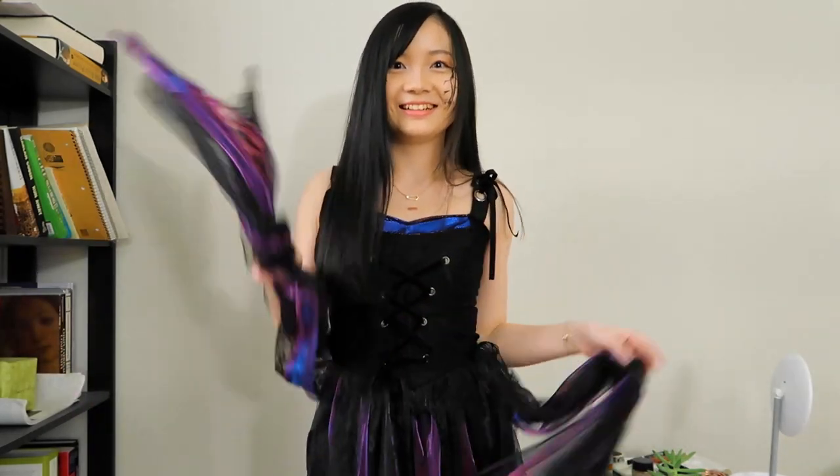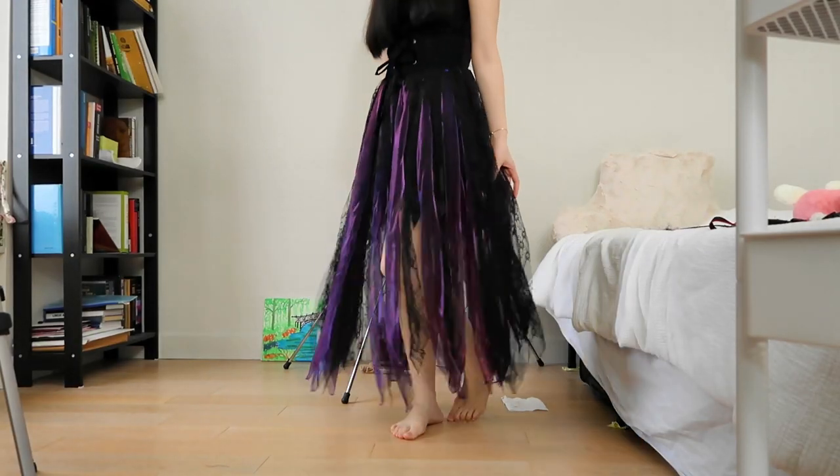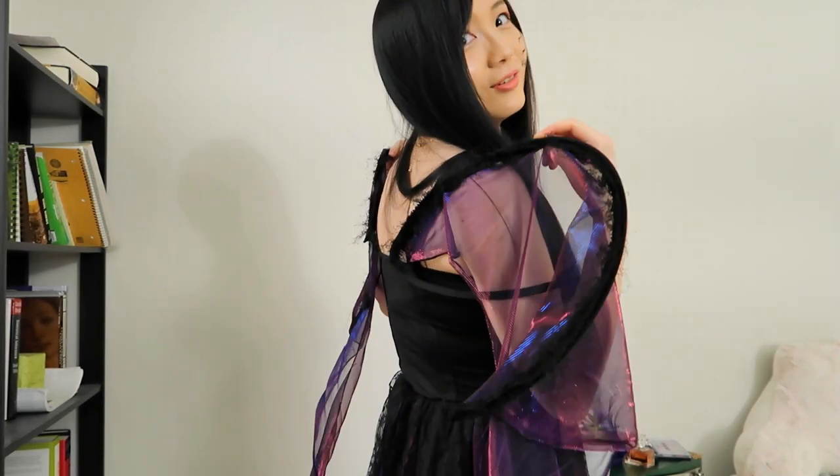I have the dress on — I'm kind of liking it! It has these loose ribbons tied around the dress. I feel like I can dance in these. I wanted to show you the whole length but the camera just can't capture it. Now the wings are on — totally looking like a fairy! The wings are a little wobbly, but it's okay as long as we have wings so we can actually fly.